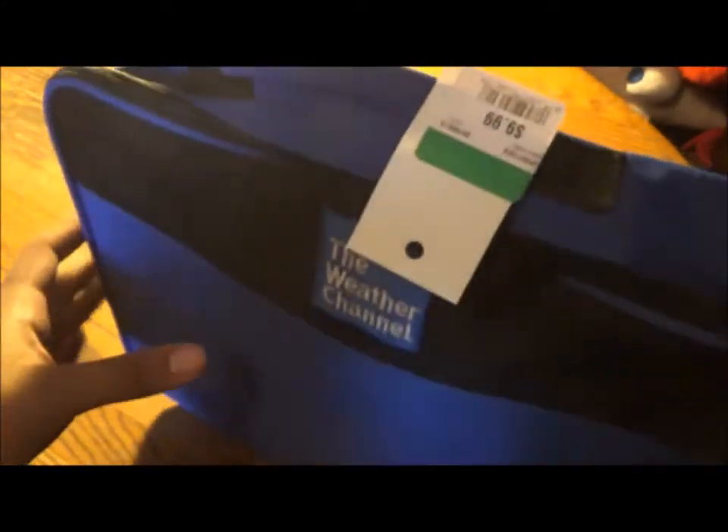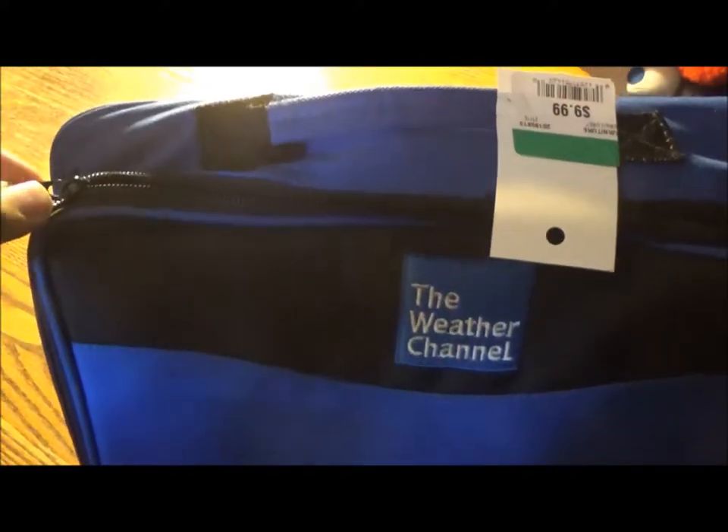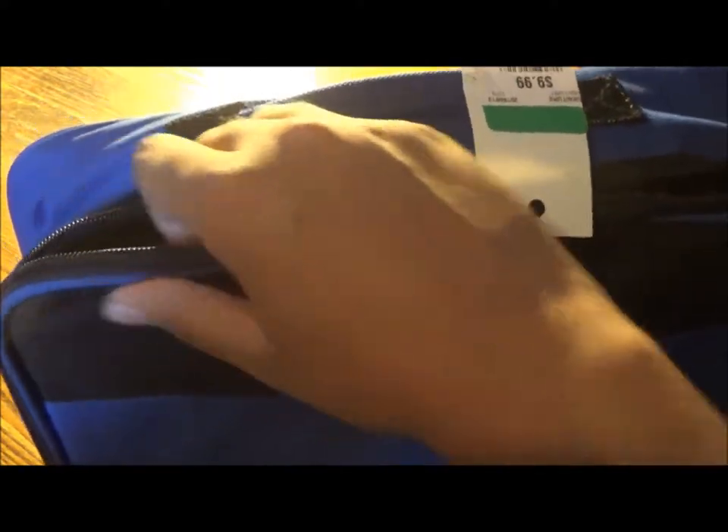Now, this is designed for the car. So let's open this up. And it is a fully loaded emergency preparedness kit.